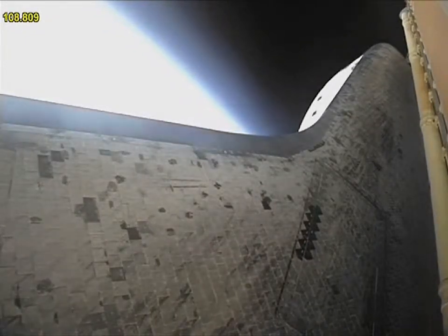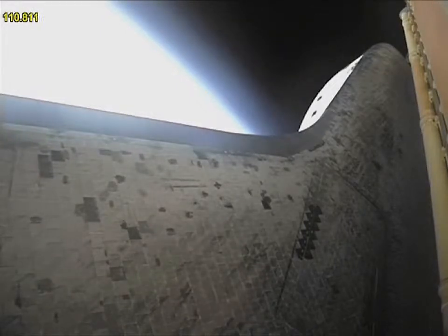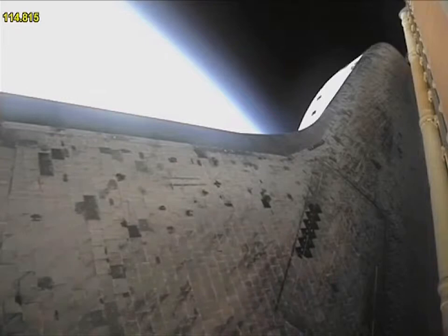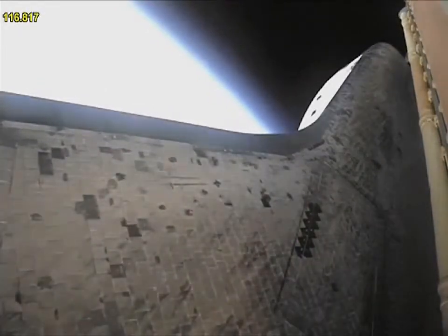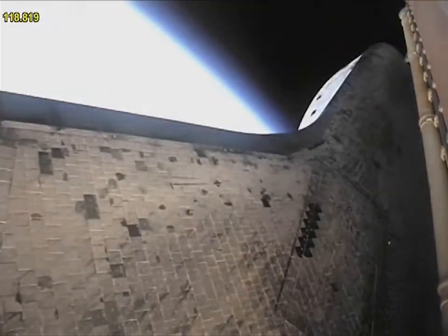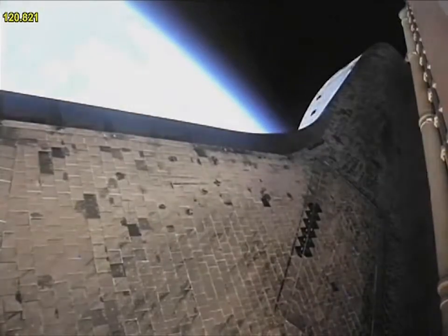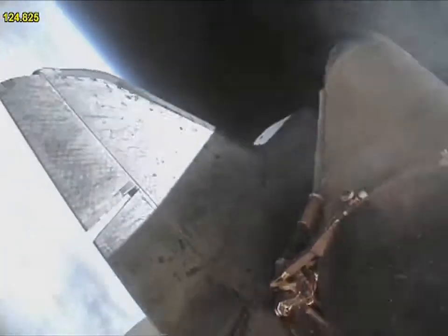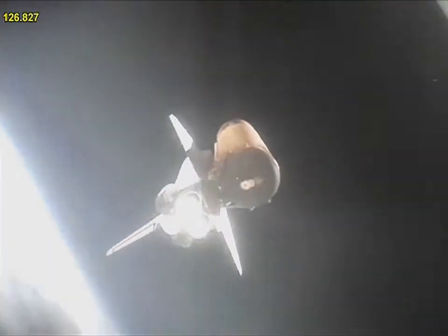Atlantis traveling almost 2,600 miles an hour, 21 miles in altitude, 24 miles downrange. Standing by for solid rocket booster separation. Booster officer confirms staging — a good solid rocket booster separation.